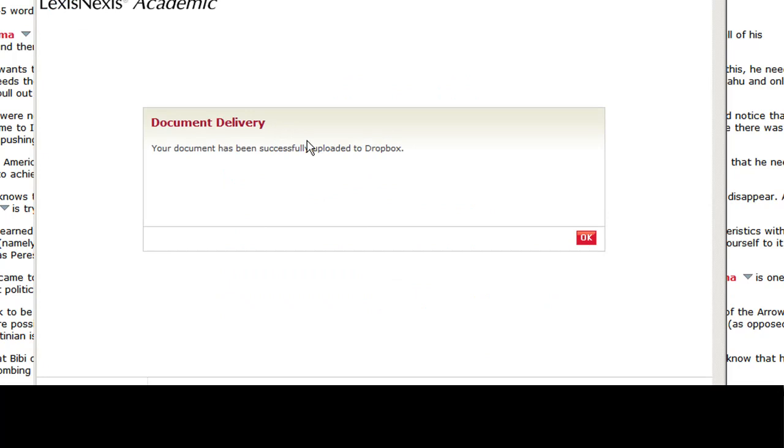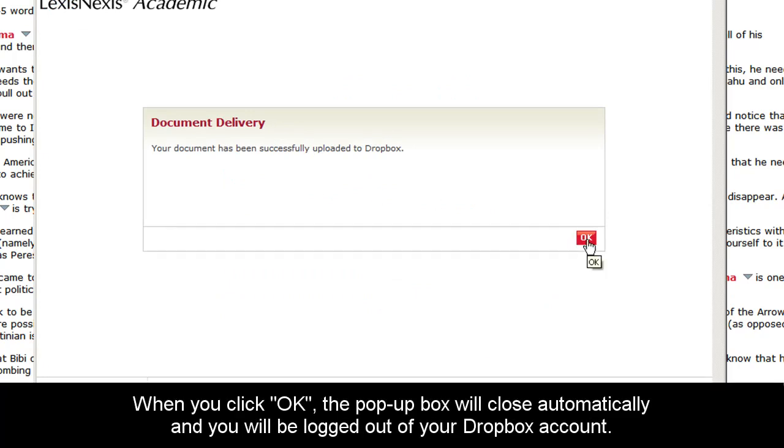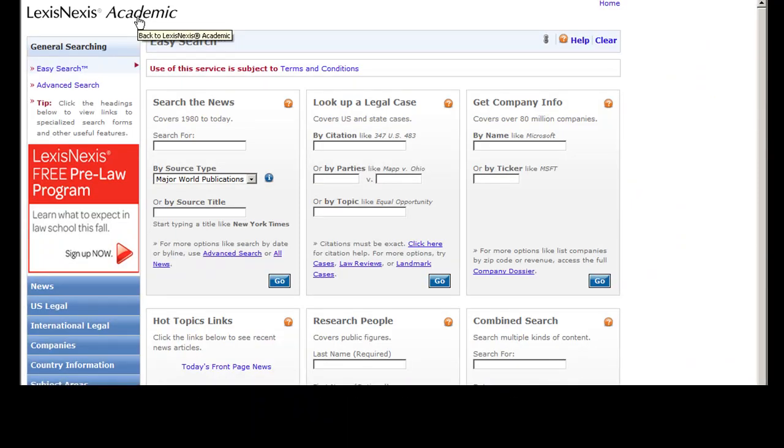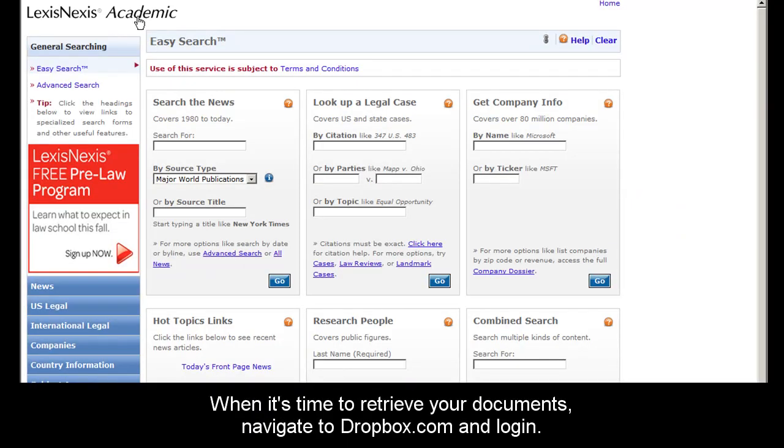As you can see, the document delivery is quite fast. When you click OK, the box will close automatically, and at that point you will automatically be signed out of your Dropbox account. At this point, you can continue seamlessly researching on Academic.